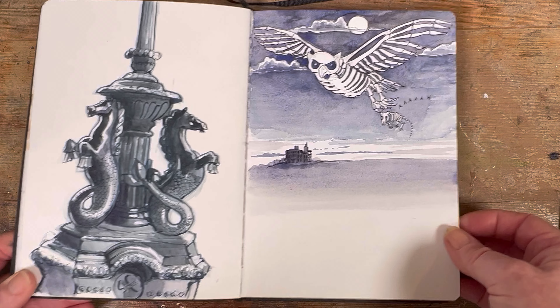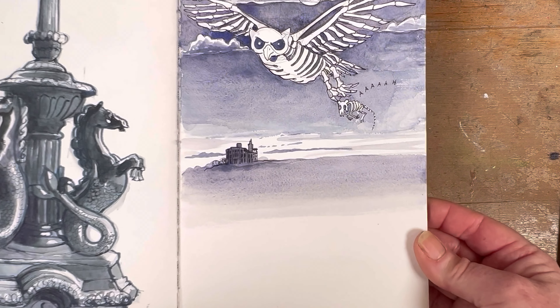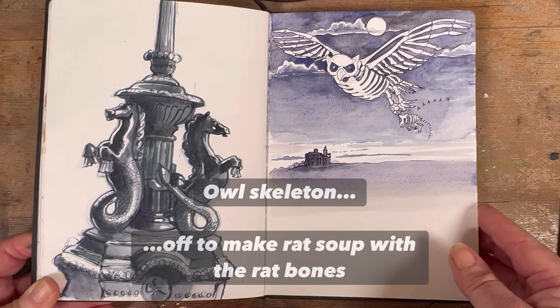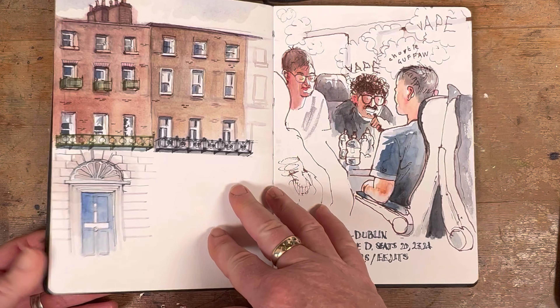My students and I did a fun thing for Halloween. I got them to draw the ruin near my home in Kilcolgan — it's a bit ghoulish — so for Halloween we did this thing where they drew kind of scary things to go with it.